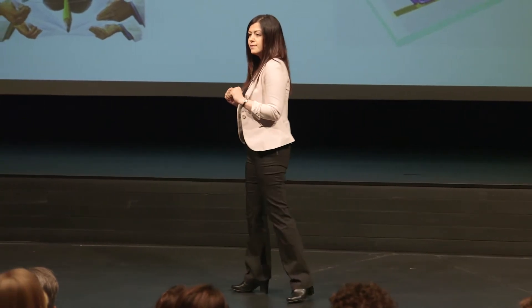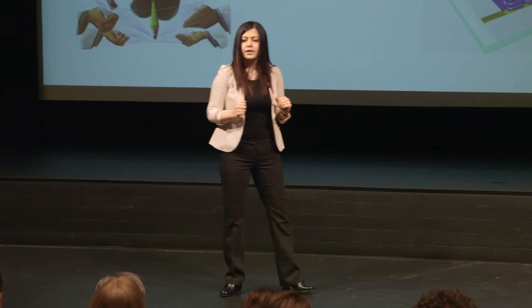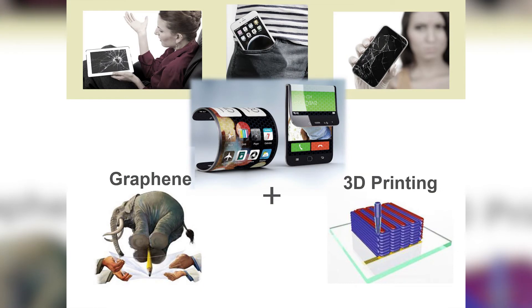To have a foldable touch screen, we need a bendable platform with some non-brittle and flexible electronic components on it. Graphene is an ideal material for these flexible electronic components. Graphene, discovered in 2004, is a two-dimensional material made up of sheets of carbon atoms. This astonishing material is super strong — it would take an elephant balanced on a pencil to break through a sheet of graphene with the thickness of saran wrap.